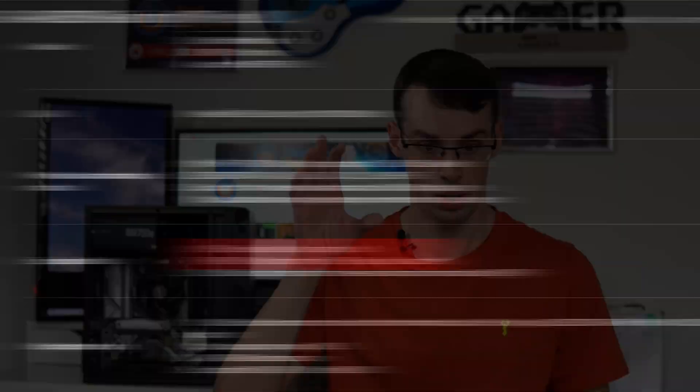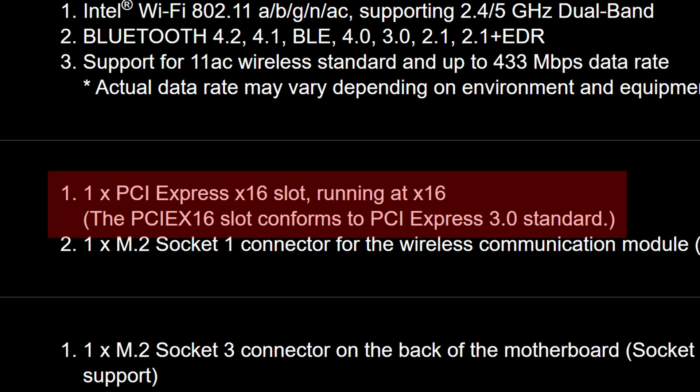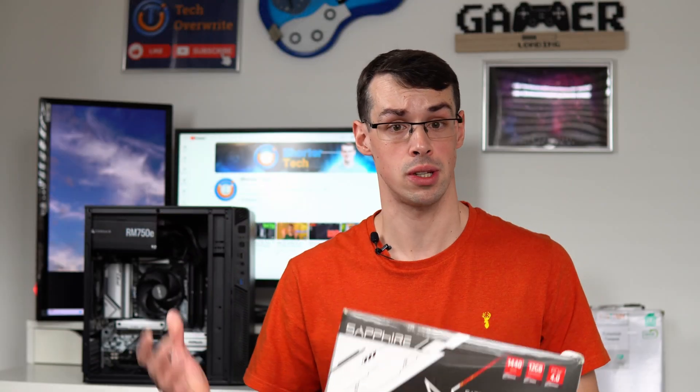But certainly if you have a Gen 4 motherboard, that's not going to bottleneck your graphics card really at all. It's only really when you have a lower generation of PCI Express slots in your motherboard that you have a little bit of bottleneck. Right now, most graphics cards on the market, if not all of them, are PCI Express Gen 4, so you don't really need to worry about being bottlenecked in that sense.